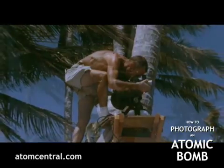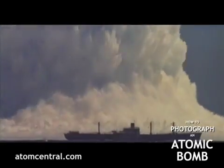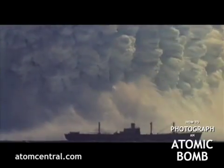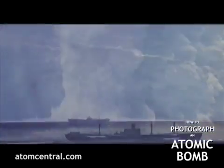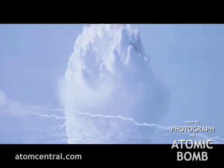I believe Wahoo and Umbrella were the first two underwater shots that I ever observed close up. I was about two and a half miles from them, and then suddenly this gigantic column of water shot straight up into the air. You could then see how gigantic the height of that wave was.